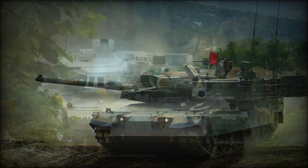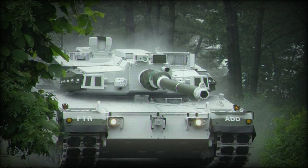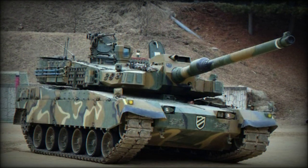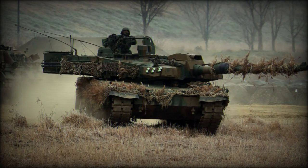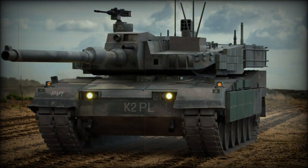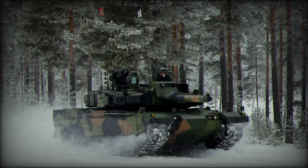The largest contingent is the Army with an average of about 550,000 draftees in service at any given year. The troops are divided into three armies: the 1st Army G.O.C. (Ground Operations Command), responsible for defense of the capital and the Western DMZ demilitarized zone; the 3rd Army G.O.C., responsible for the Eastern DMZ; and the 2nd Army R.O.C. (Rear Operations Command), held in reserve in the south.